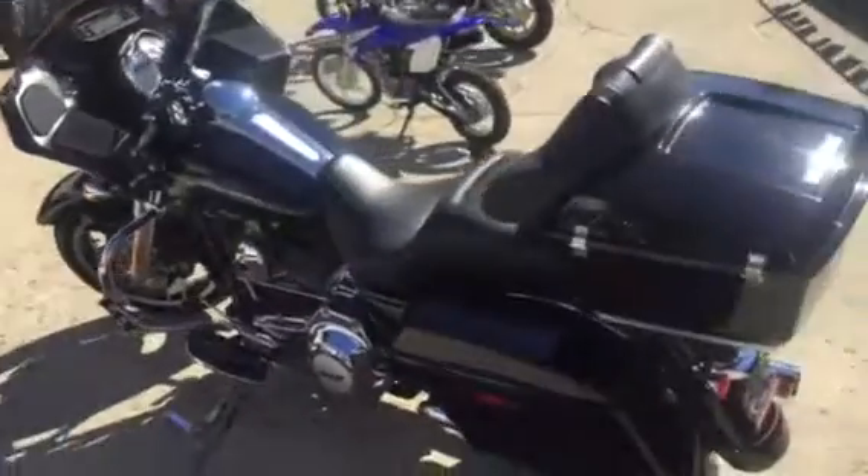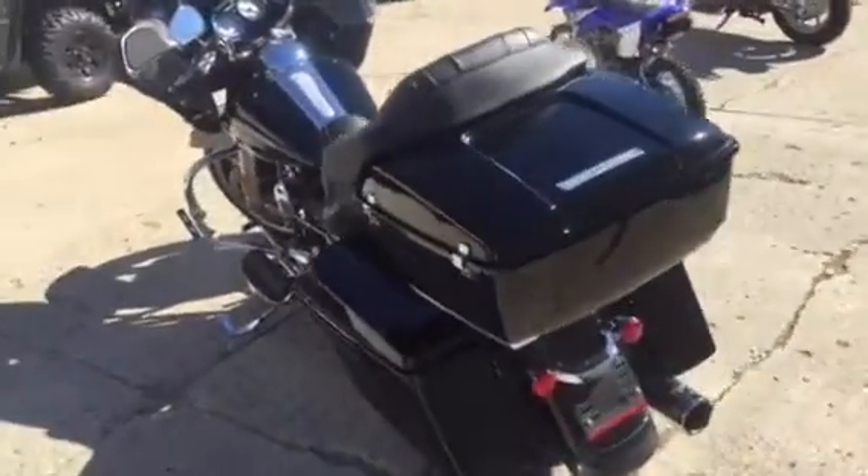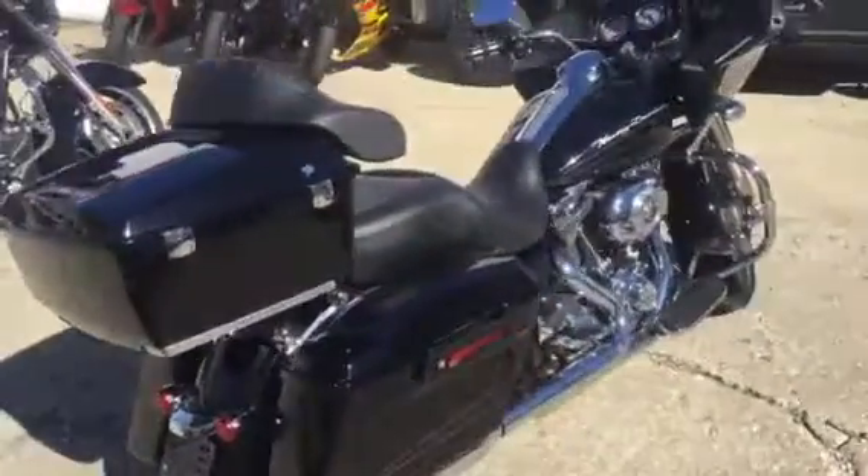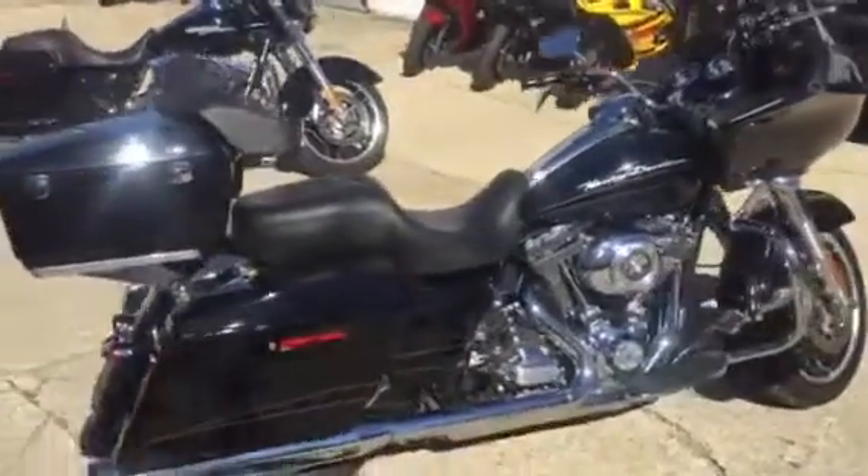Great bike for only $16,900 or $229 a month. Check out our website at ApprovalPowerSports.com where we have over 400 used bikes in stock and you can apply for financing.